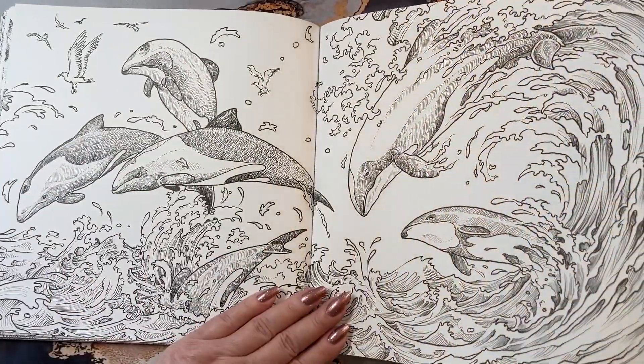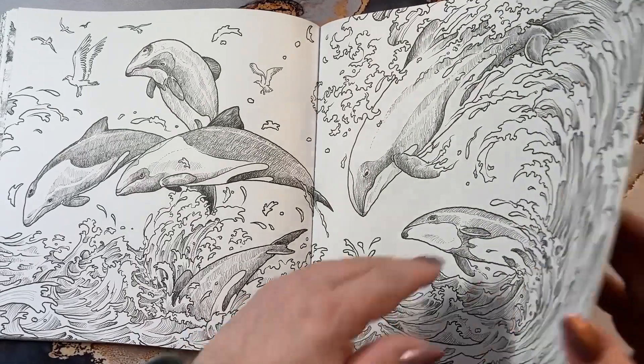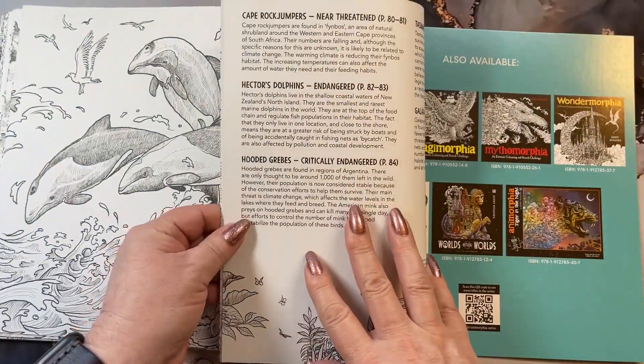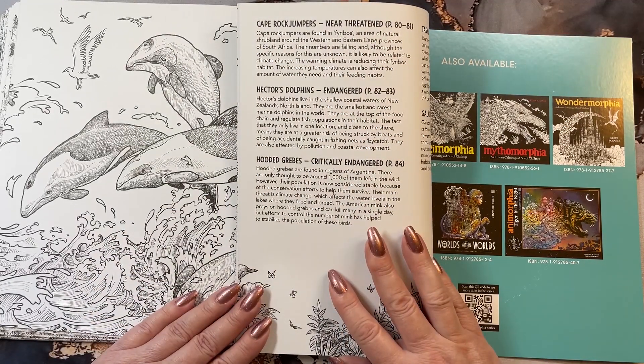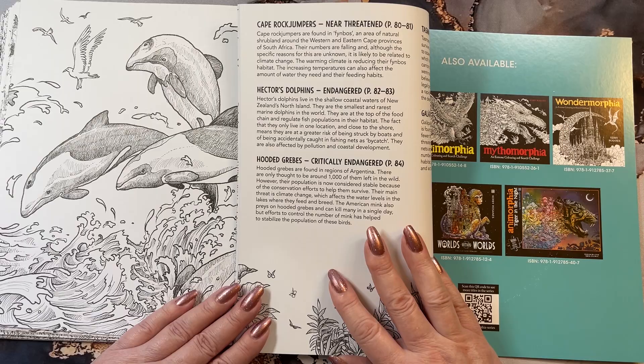These guys are interesting — I wanted to look them up. Page 83. Dolphins — Hector dolphins. They live in the shallow coastal waters of New Zealand, North Island. They are the smallest and rarest marine dolphins in the world.